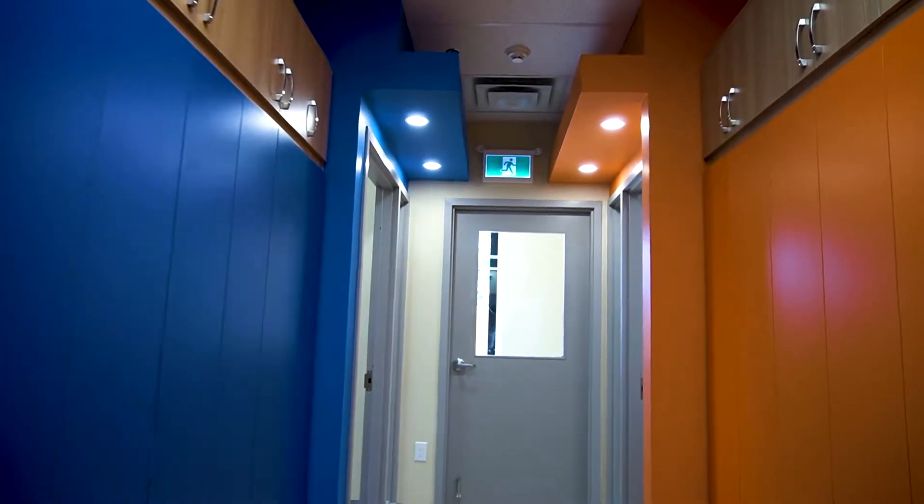As we make our way down our hall, we can see the beautiful state-of-the-art architecture that brings all of our centers to life.